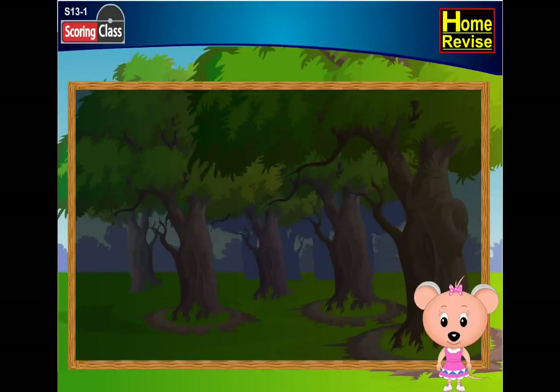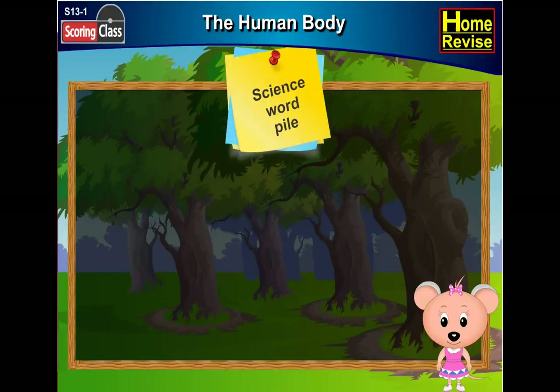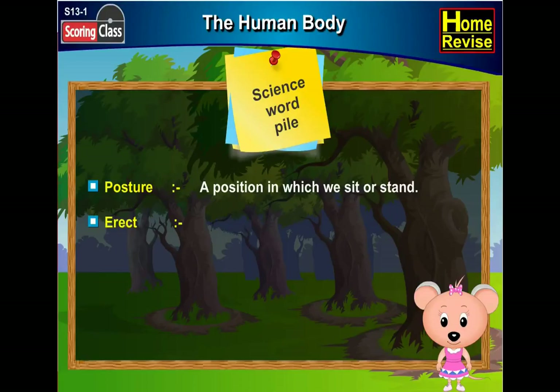Chapter 13: The Human Body. Science Word Pile. Let us first study the meanings of some important words in this chapter. Posture: a position in which we sit or stand. Erect: straight.